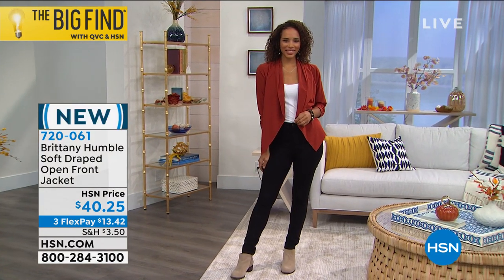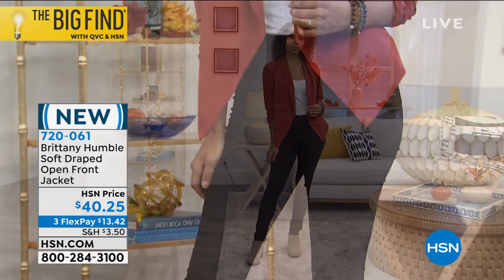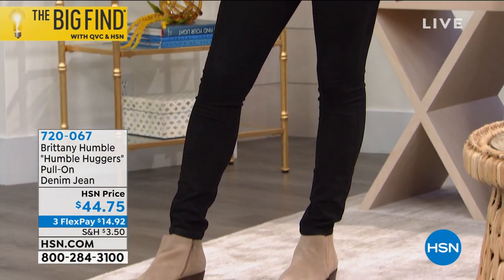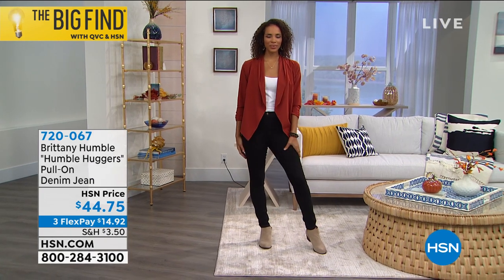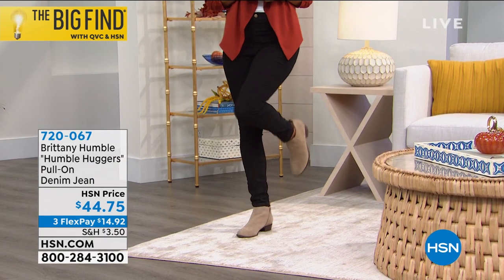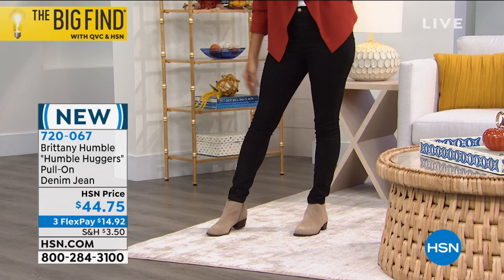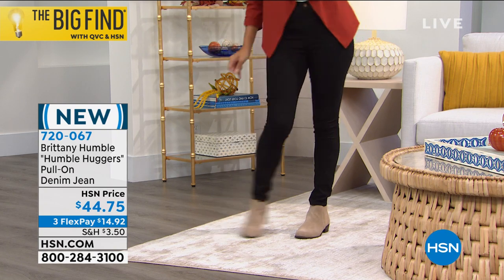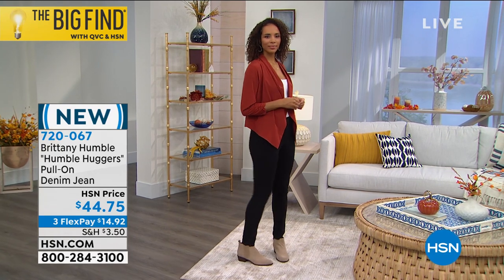The Humble Hugger jeans today are a pull-on jean made with what is actually called stretch form technology. By having the stretch in this jean, it's going to really help prevent squeezing — it literally just forms to your figure. They are gorgeous on at $44.75. Sizes two through 24, a cotton poly rayon span blend, inseam 29 and a half inches, on three flex pay payments.